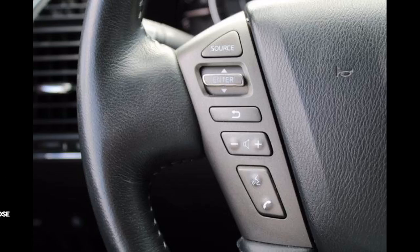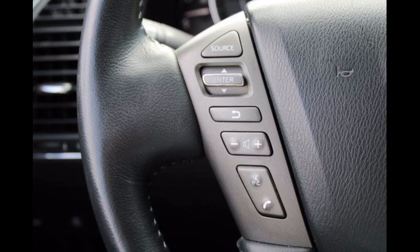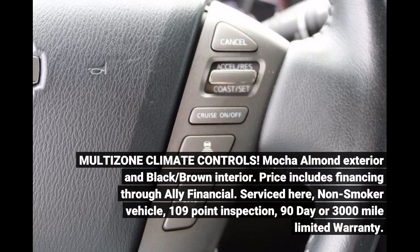Armada Platinum package includes heated and vented leather seats, power seats, captain's chair package, power sliding moonroof, family entertainment system, 13-speaker Bose audio, multi-zone climate controls, Mocha Almond exterior and black/brown interior. Price includes financing through Ally Financial.